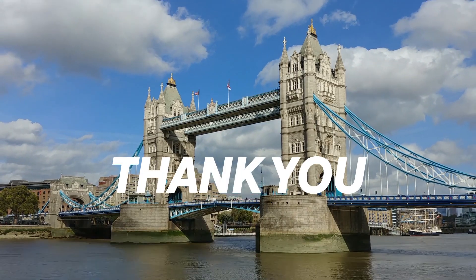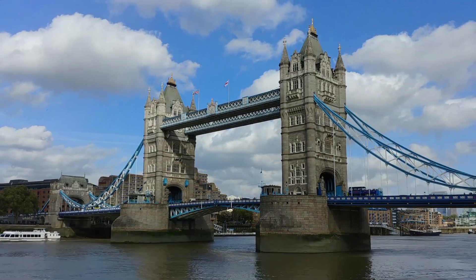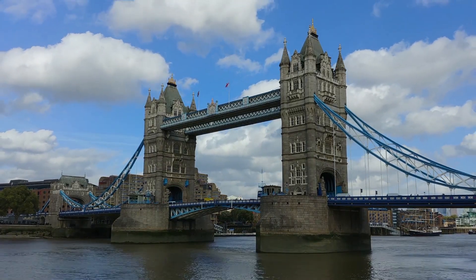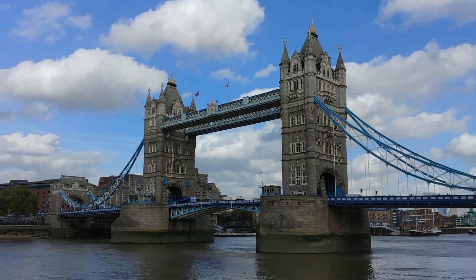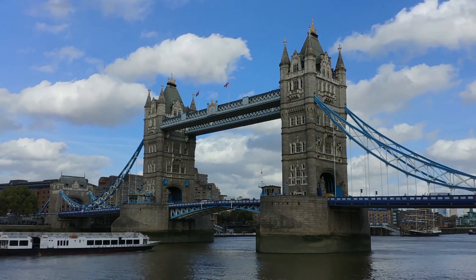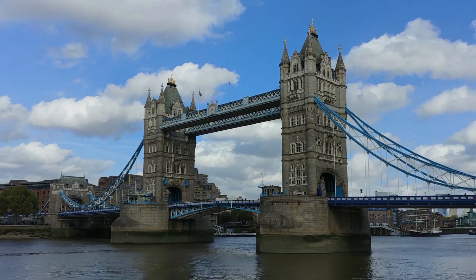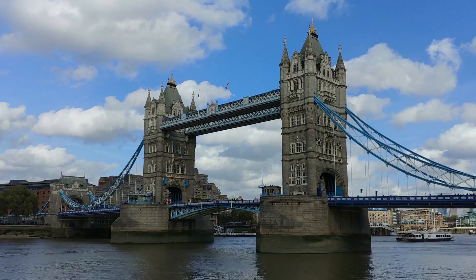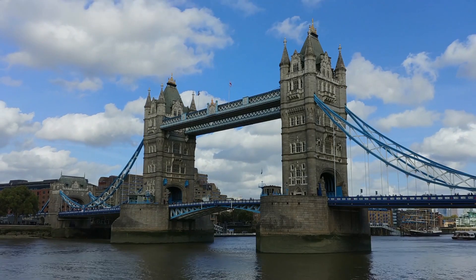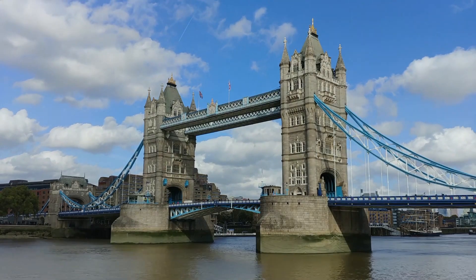Thank you for joining me on this virtual tour of the top 5 places to visit in London. I hope you enjoyed discovering these incredible destinations with me. If you found this video informative and inspiring, don't forget to hit that subscribe button below. By subscribing to my channel, you'll stay updated with all my future videos exploring fascinating locations around the world. I greatly appreciate your support, and I look forward to bringing you more exciting content in the future.